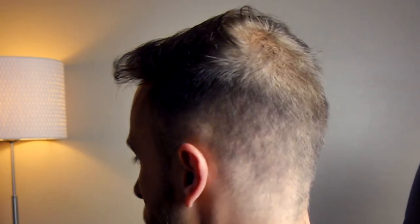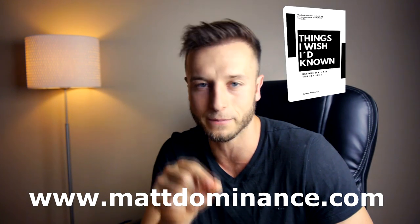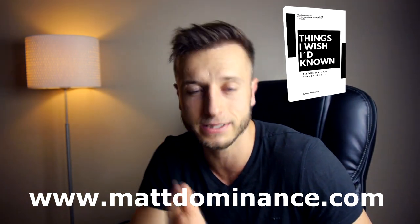That was all for this video — please let me know in the comments how you liked it. For those interested in hair transplant, check out my free ebook 'Five Things I Wish I'd Known Before My Hair Transplant' on my website mattdominance.com, where you can also subscribe to my email list for updates on quality hair transplant clinics with good price-to-quality ratio. Thank you so much for watching — looking forward to seeing you in the next video.